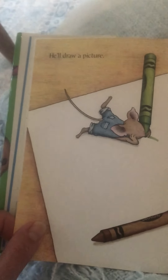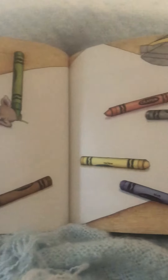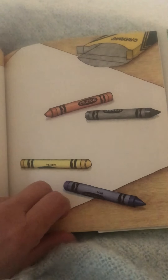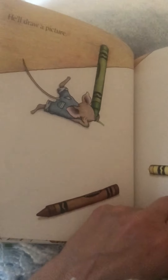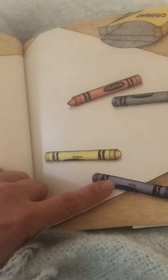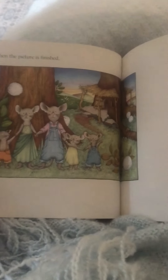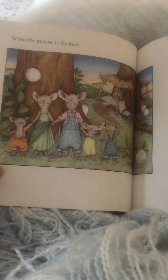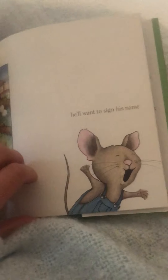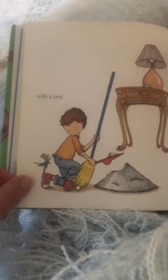He'll draw a picture. What do you think he'll draw? He has all the crayons out — a green one, a brown one, a yellow one, a blue one, a black one, and an orange one. When the picture is finished, he'll want to sign his name with a pen.